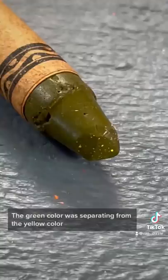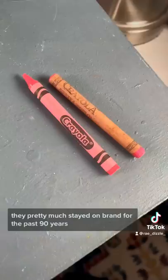And compared to modern day crayons, they've pretty much stayed on brand for the past 90 years — love that for them. And when I started to use them, they actually worked better and smoother than regular crayons. And here's what all the colors look like — they're absolutely incredible.